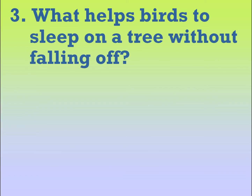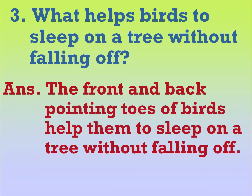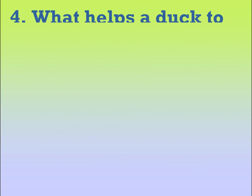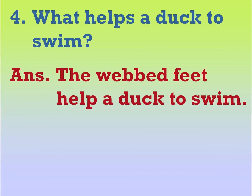What helps birds to sleep on a tree without falling off? The front and back pointing toes of birds help them to sleep on a tree without falling off. What helps a duck to swim? The webbed feet help a duck to swim.